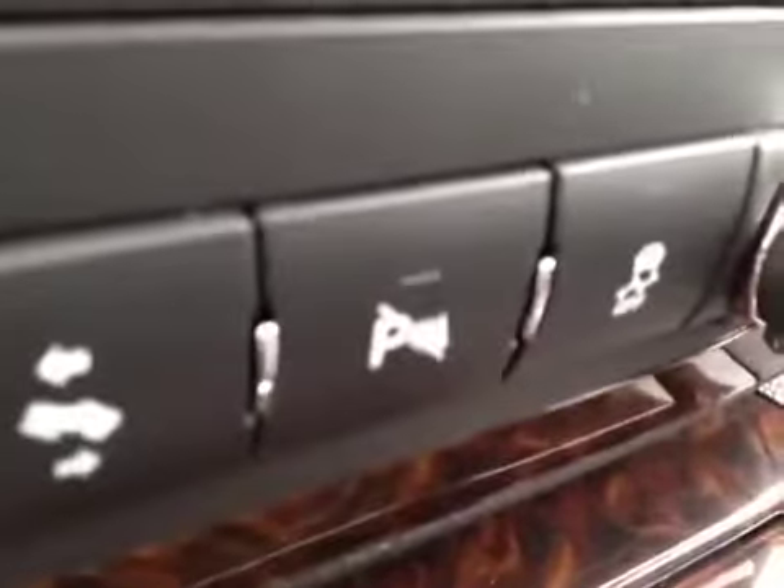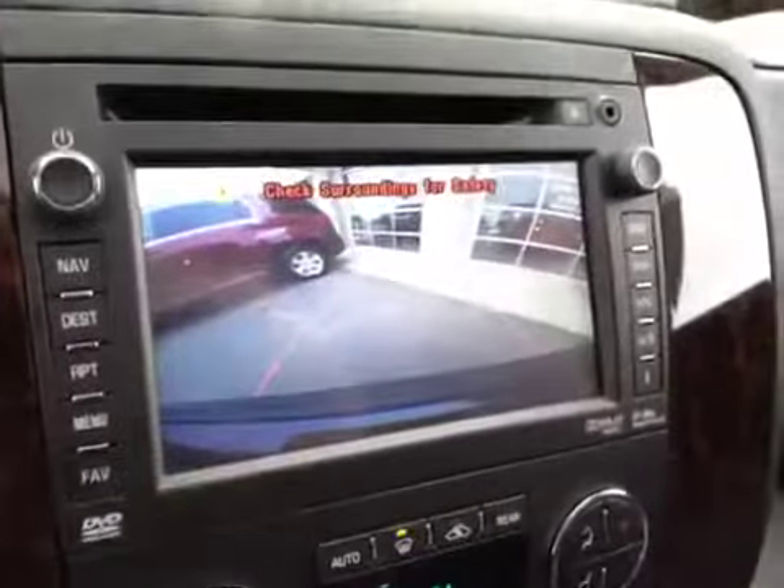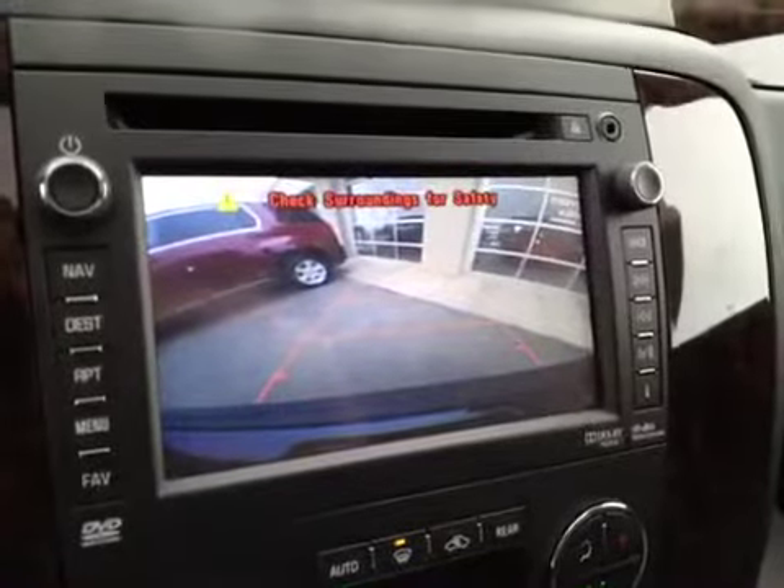It has power pedals, park assist, and traction control. It also comes with OnStar, programmable garage door openers, and a power sunroof. One more feature is the backup camera, which appears on your navigation unit.